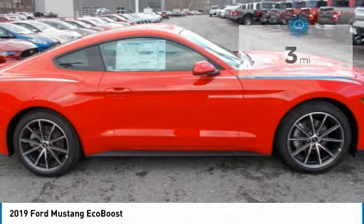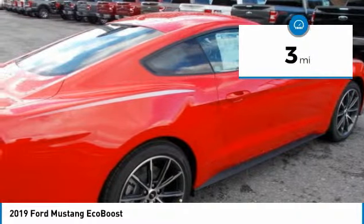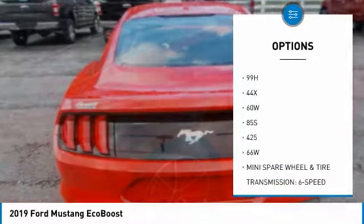The 2.3-liter EcoBoost engine provides 310 horsepower and 350 pound-feet of torque through a 6-speed manual transmission or available 10-speed SelectShift automatic.